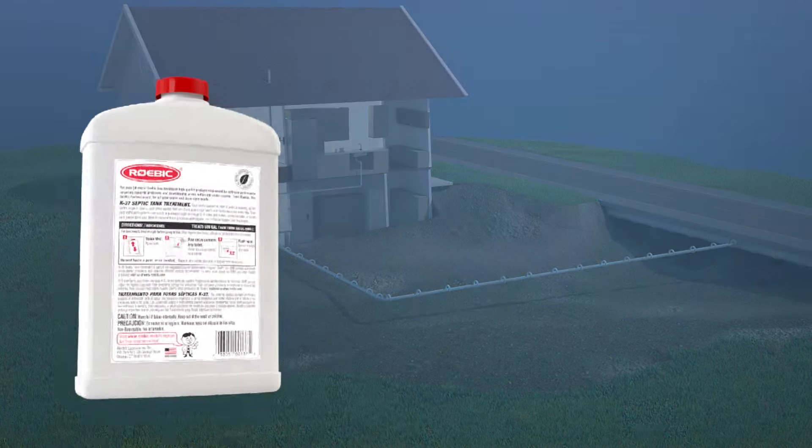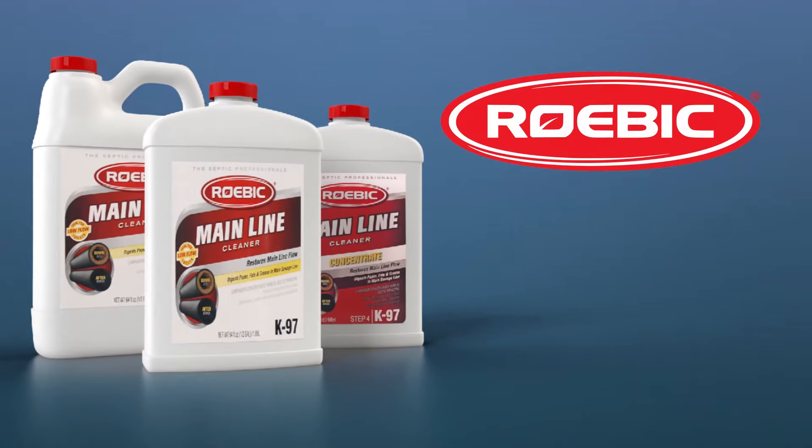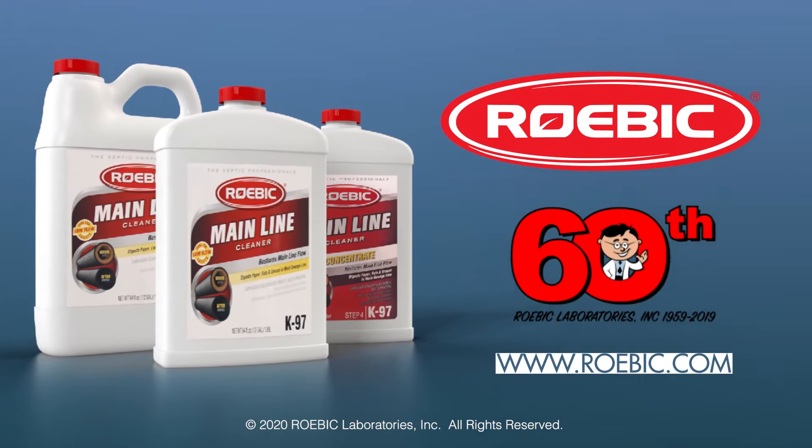Visit our website to learn about our septic system maintenance program and our full line of products at Roebic.com. Made in the USA since 1959.